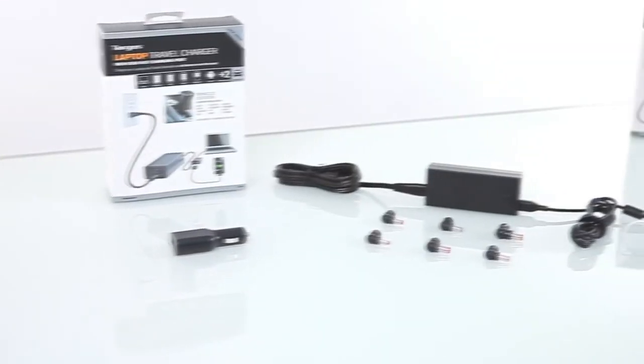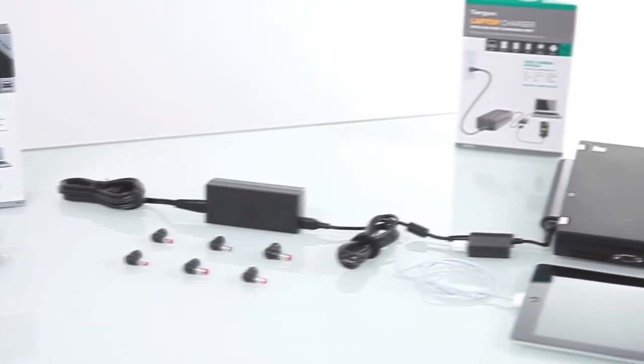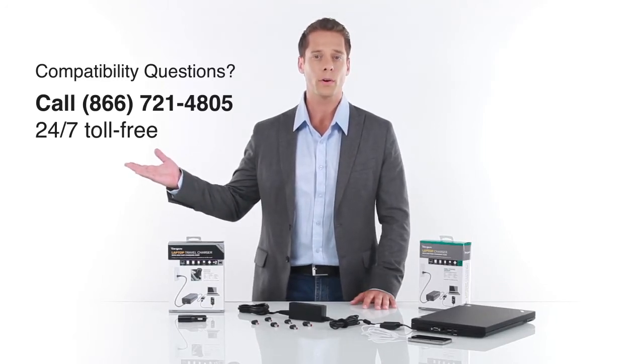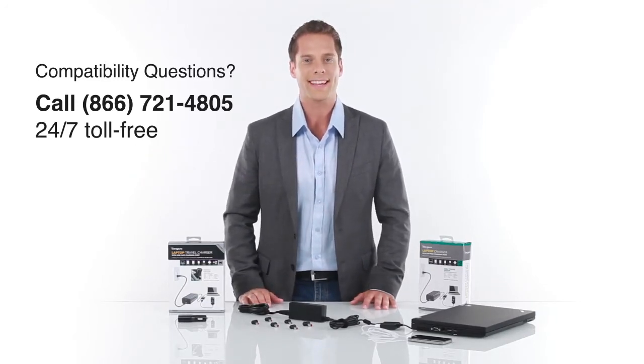It comes with 7 universal tips to ensure a perfect fit with your specific laptop. And feel free to call our 24/7 toll-free support to help you find the right product and get set up.